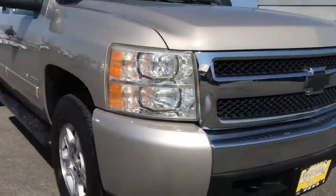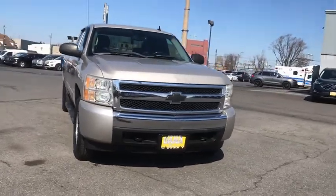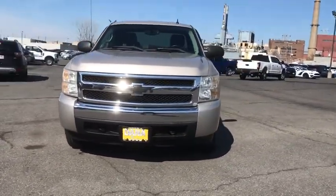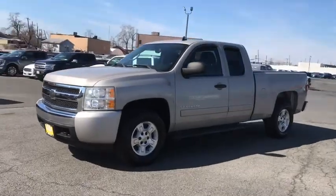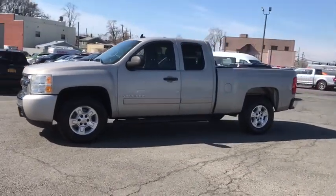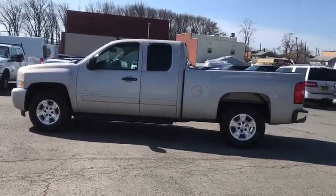Looking for the right vehicle? Check out the 2008 Chevrolet Silverado 1500. The Chevy Silverado 1500 is the perfect combination of functionality, reliability, and technology. The impressive interior is simply another reason that the Chevy Silverado is a top choice among truck buyers.